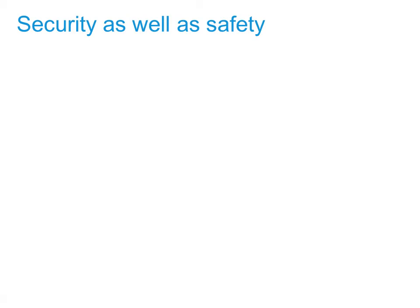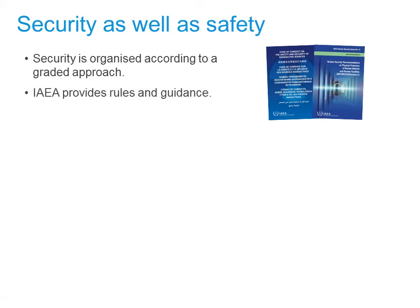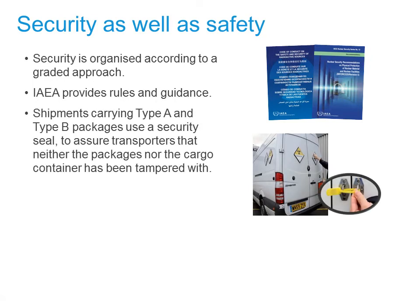And now a few words about security. Security, like safety, is organised according to a graded approach. The IAEA provides rules and guidance to countries and transporters to help them meet all aspects of transport security. For example, shipments of Type A and Type B packages use a very basic security feature — the unique ID security seal — to assure transporters that neither the packages nor the cargo container has been tampered with. Security seals are checked before dispatch and on arrival, and usually at each change of transport mode during a shipment.